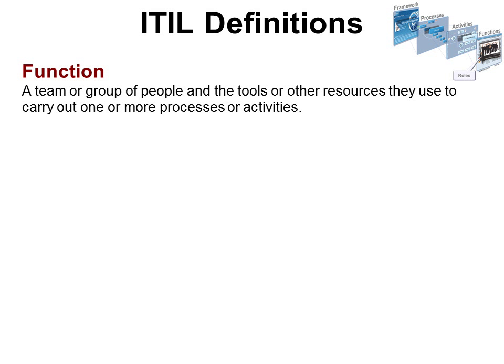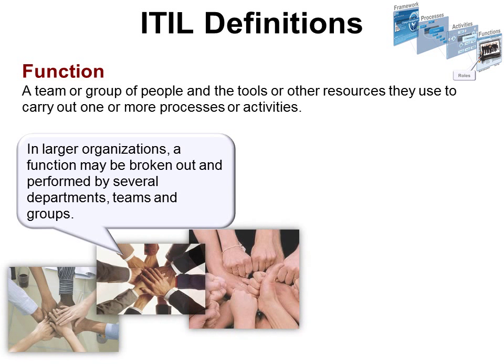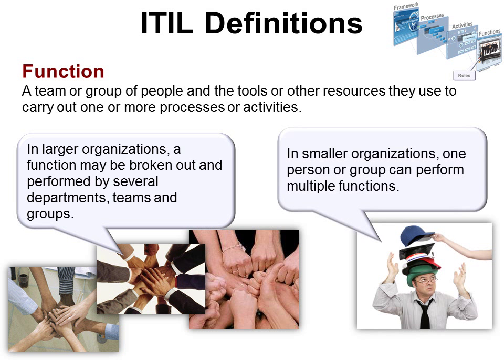Function: a team or group of people and the tools or other resources they use to carry out one or more processes or activities. This was the first word in ITIL that didn't make sense to me, because I always thought of a function as something you do — but ITIL says it's who does it. In a larger organization, a function may be performed by several departments, teams, and groups. In smaller organizations, one person or group can perform multiple functions.